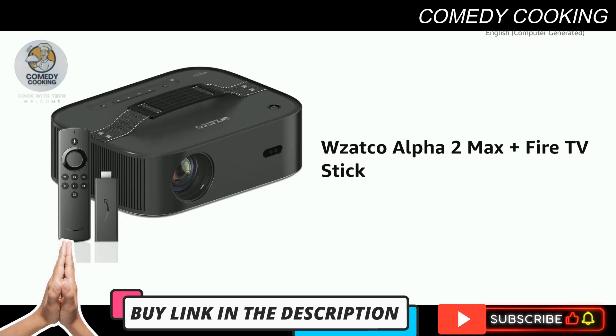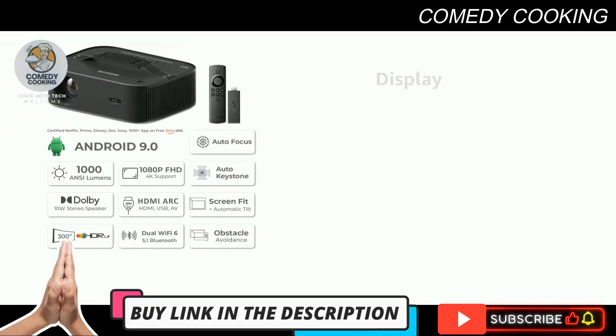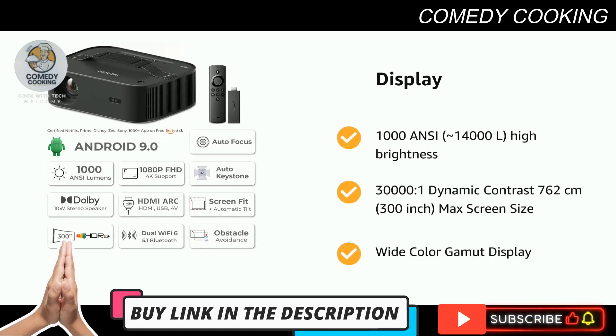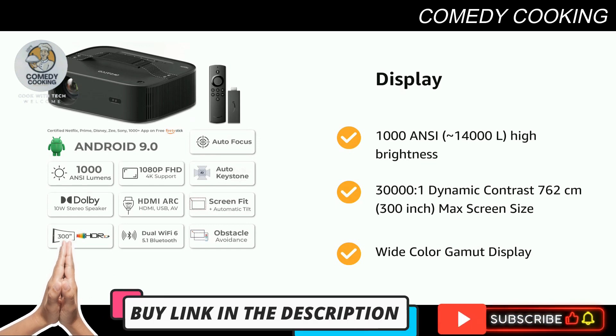Presenting the Wazzatko Alpha 2 Max Plus Fire TV Stick. It has 1000 ANSI, 14,000 lumens, high brightness, 30,000 to 1 dynamic contrast, 762 cm, 300 inch max screen size, and wide color gamut display.